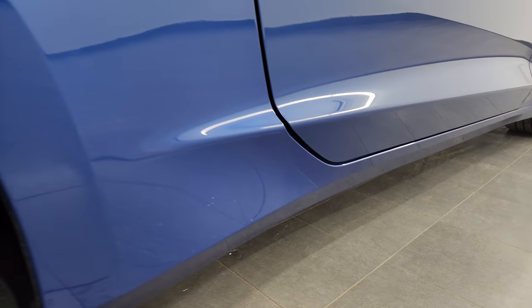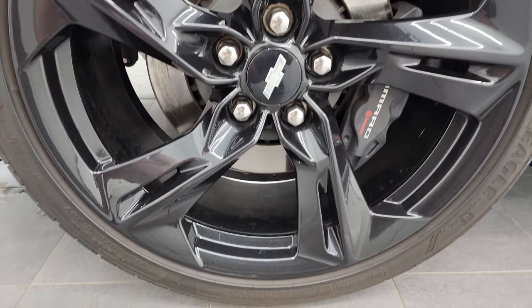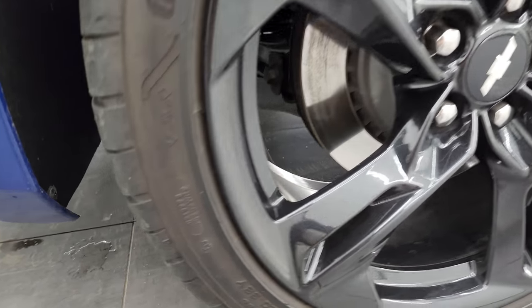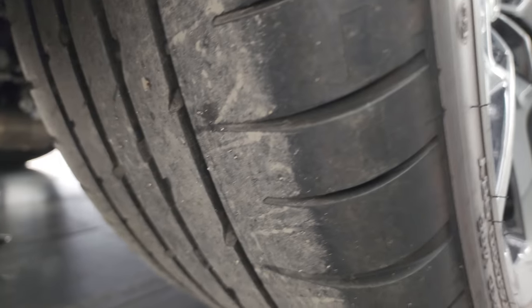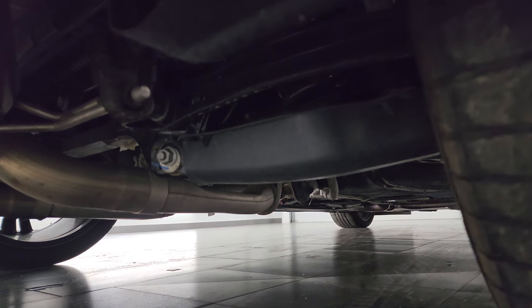If this video helps you make your buying decision, let your salesman know you saw the video, that it was helpful, and that Brett sent you. The back wheel is in excellent shape, and you do get the Brembo brakes back here as well. The back tire is 275/35ZR20, and those tires have just as much tread as the fronts. The frame and underbody, from what you can see, is in really nice condition.